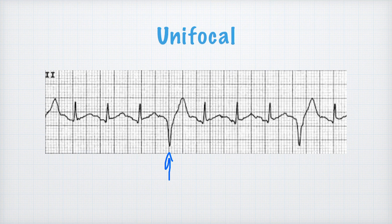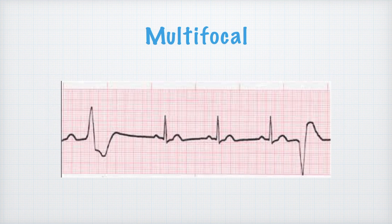If I look at two PVC complexes and they look about the same, we say the morphology is pretty similar, and we call that unifocal — meaning it's the same spot in the ventricle sending out the electrical impulse. When I have multifocal PVCs, the point on the first one seems to point up while the point on the second one seems to point down — different morphology, so we call it multifocal. The more different ones you have means more spots in the ventricles are firing prematurely.